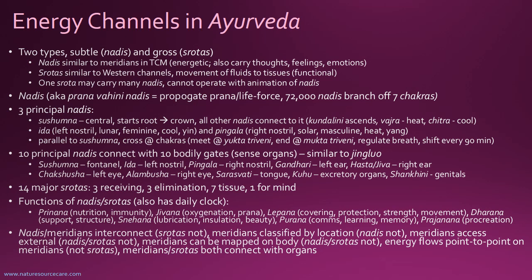We've been talking about nadis so far, but there are also the srotas. There are 14 major srotas — the more physical channels, whereas the nadis are the more energetic channels. There are three receiving srotas, three elimination srotas, seven tissue srotas, and one for the mind — so altogether 14. The functions of the nadis and srotas show some overlap with TCM. There's also a daily clock in Ayurveda — different from the TCM one — and I have a picture of that on the next slide.